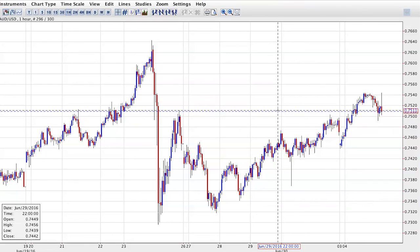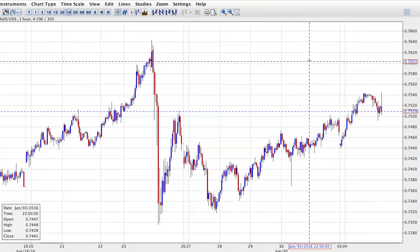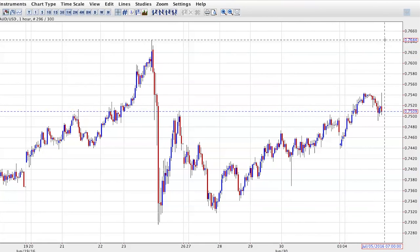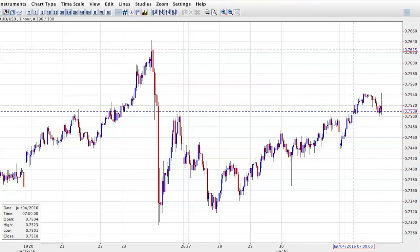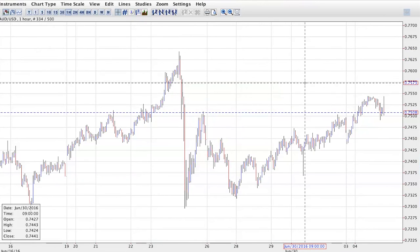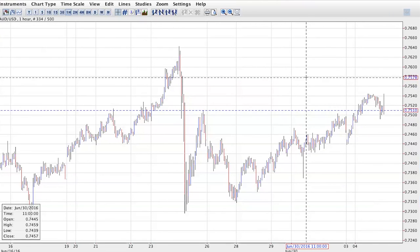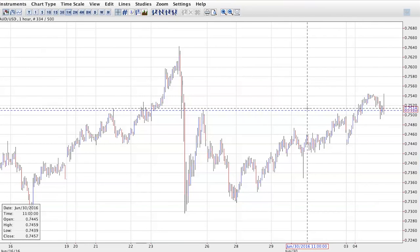We need to see this pair close under 75.10 for bears to gain control. Alternatively, if there are still traders who want to take this higher, they'll certainly be looking to challenge the recent high around the 75.40 area — that's a key level to watch. We do have non-farm payrolls this Friday, so any pullback towards the 7400 area may see bulls looking to get long again. We'll also be watching for key technical closes under 75.10 on a daily, eight-hour, and four-hour basis.